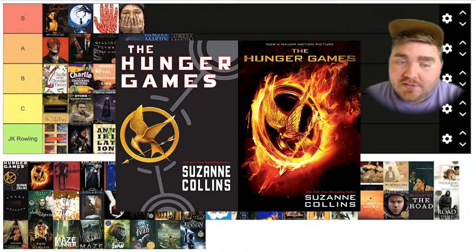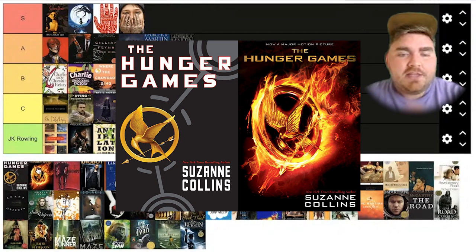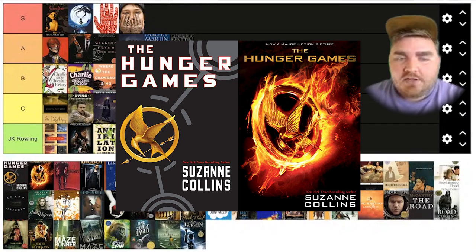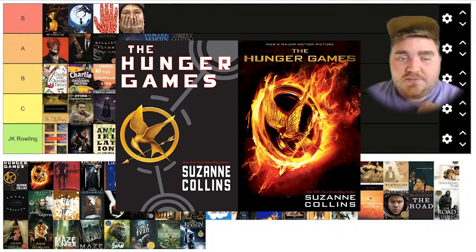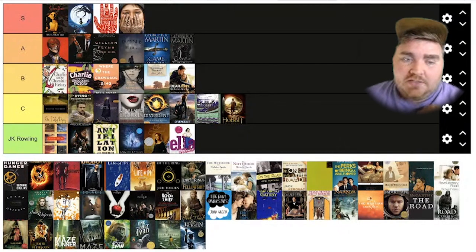I do think Hunger Games did a really good job. They didn't just plaster Jennifer Lawrence's face on the front of it like a lot of these do, and it still kept the Mockingjay pin as the main focal point. They just made it a little bit cooler, a little bit more CGI. If they took the same font from the original and put it on this one, I wouldn't even notice too much of a difference — I might actually like this one better than the original. So I think this one deserves a spot in the S tier as well.